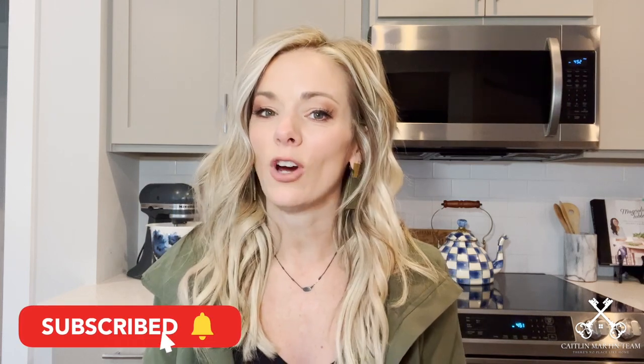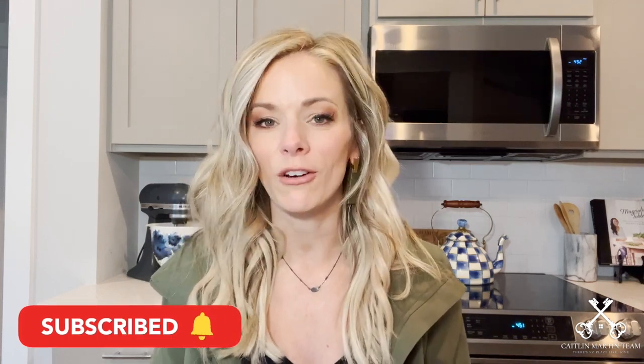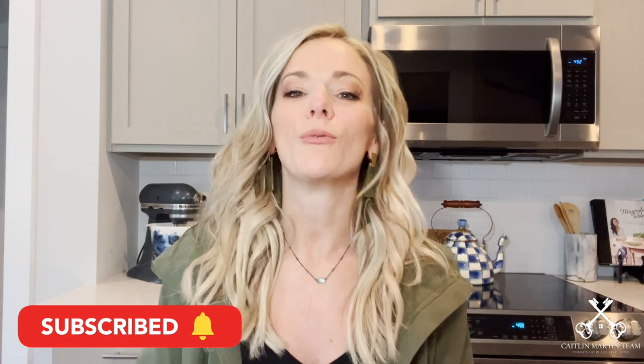Hi everybody, welcome back to my channel. My name is Caitlin Martin and I am a local Nashville real estate agent. I specialize in helping savvy sellers who want to sell right and sell smart, as well as helping out-of-staters looking to relocate to the Middle Tennessee area. If this is your first time stopping by my channel, thank you so much — please feel free to click subscribe down below so that you are notified anytime I release new video content.